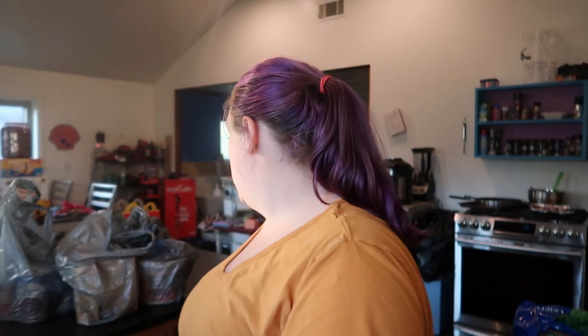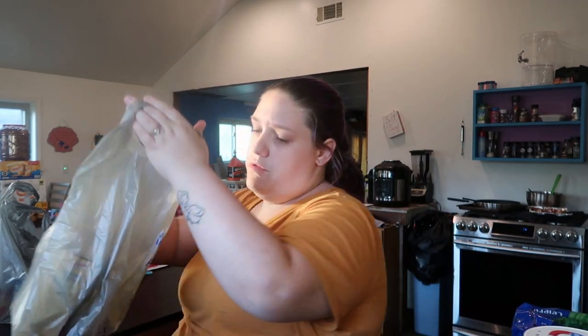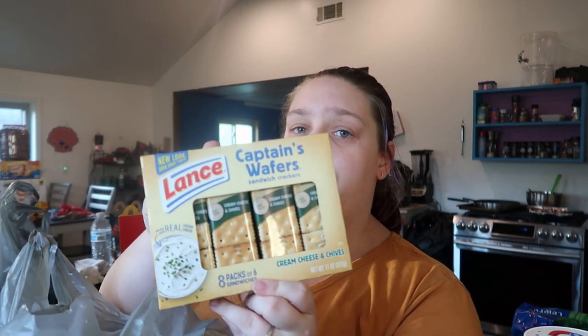Going to be making chili soon. Got some alfredo sauce, some rotini, chip dip — the Heluva Good French onion chip dip — cottage cheese, ricotta cheese. Tim got three packs of these Lance Captain's Wafers cream cheese and chive crackers, three packs of eight.